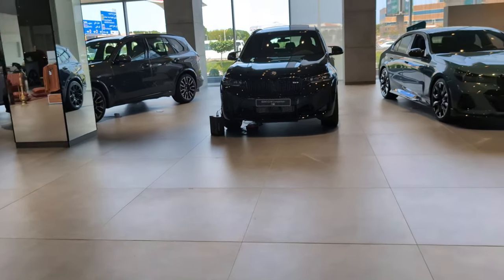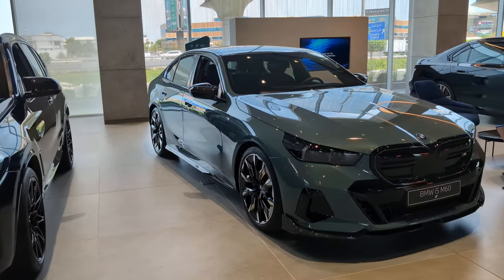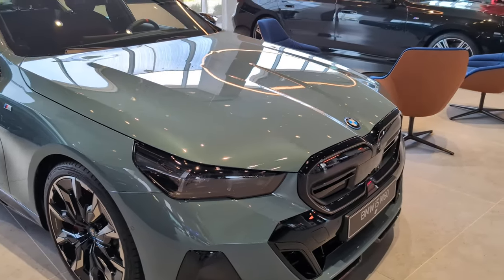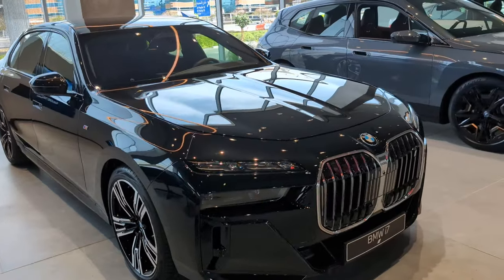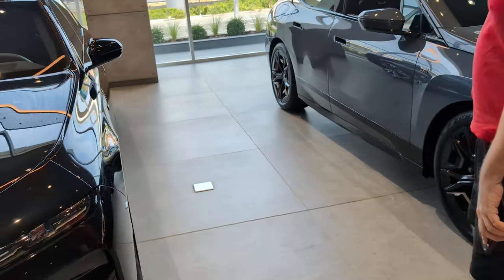The actual cars themselves — oh, i5 M60! I like this color, Dave. Wow, look at that. That's an i7 — captain of industry, Dave. That's electric.